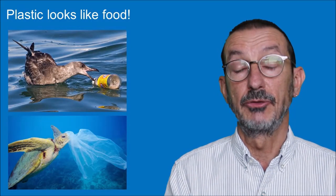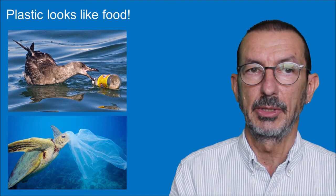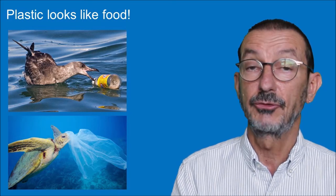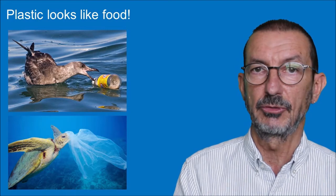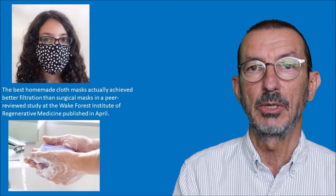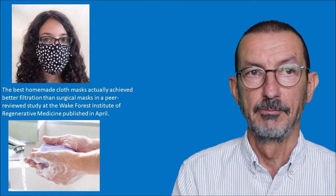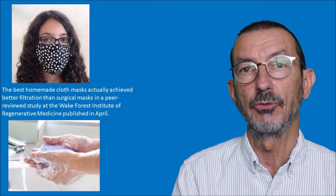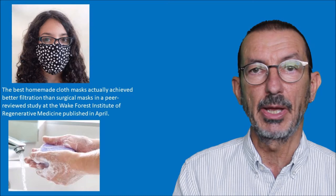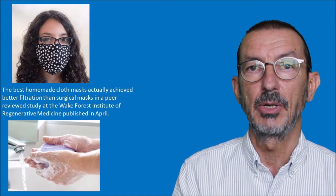When that plastic washes out to sea, it very often looks like food to wildlife - you can see a bird pecking at a plastic bottle, and a turtle thinking a plastic bag is a jellyfish and trying to eat it. The ironic thing is that many of those disposable masks and gloves are unnecessary, because recent research by the Wake Forest Institute of Regenerative Medicine found that homemade cloth masks are as good or even better than surgical masks. For most of us, washing our hands often and frequently is better protection than wearing disposable gloves.